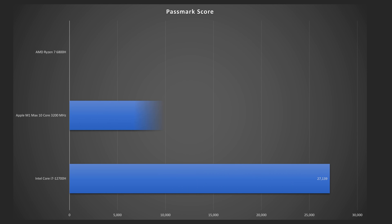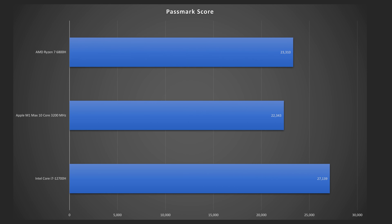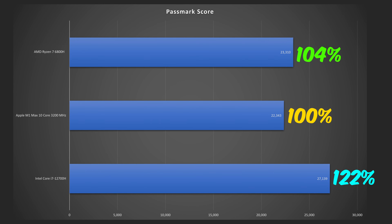Compared to the AMD Ryzen 7 6800H and Apple's coveted M1 Max silicon, Intel comes out ahead, beating both these chips by a wide margin.